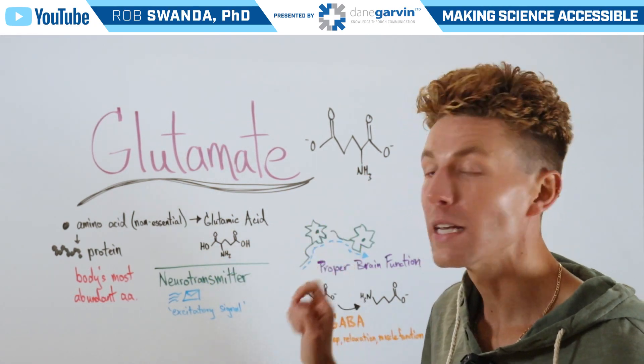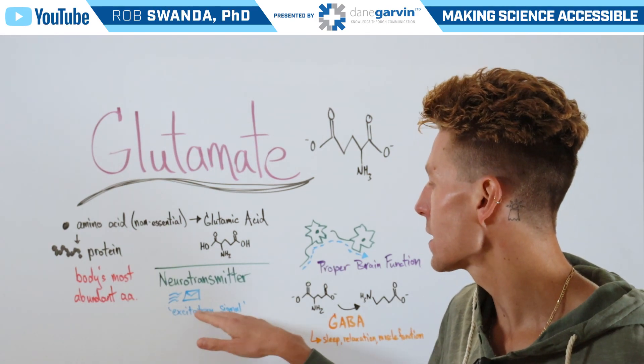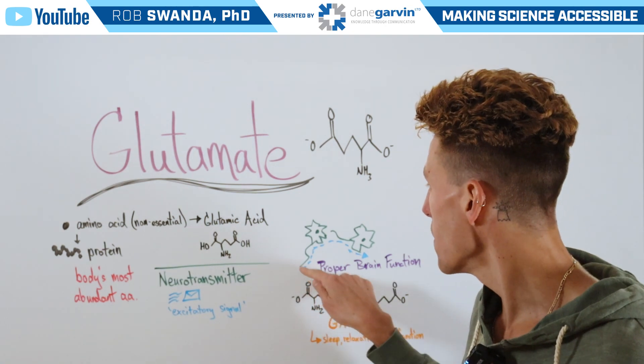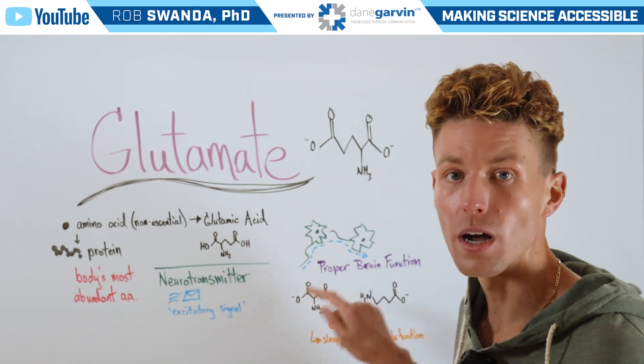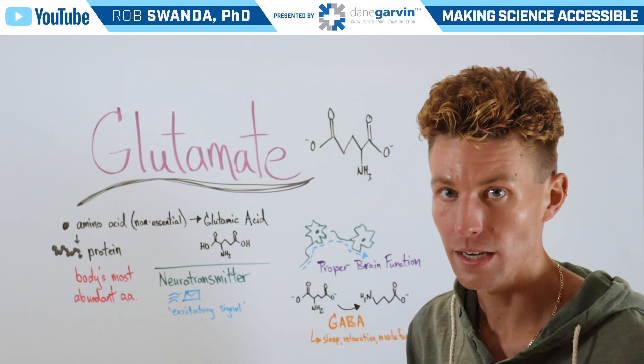Glutamate is an important neurotransmitter, and it's critical for sending excitatory signals or messages along neurons. It ensures that a message moves from neuron to neuron as it's traveling through the brain in order to get to its final destination.